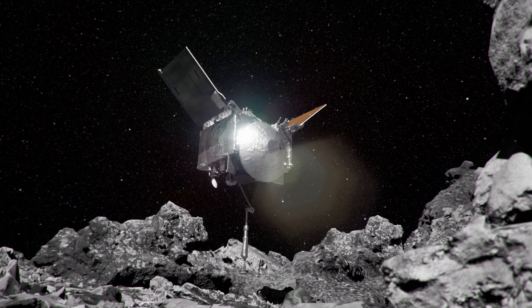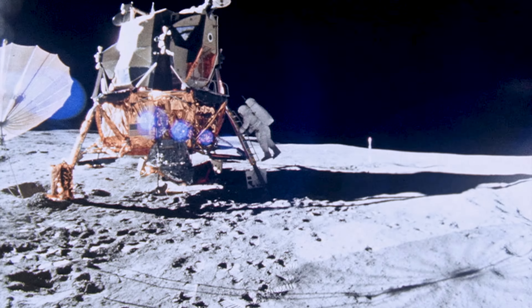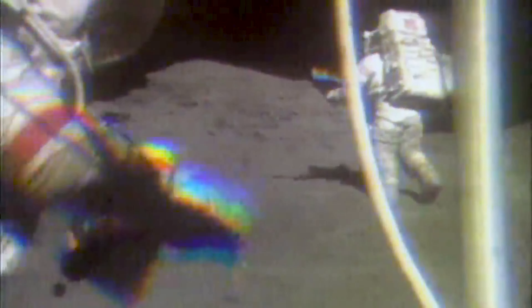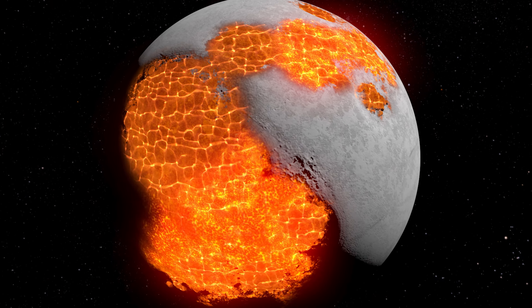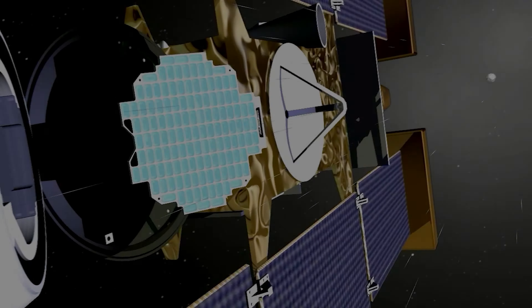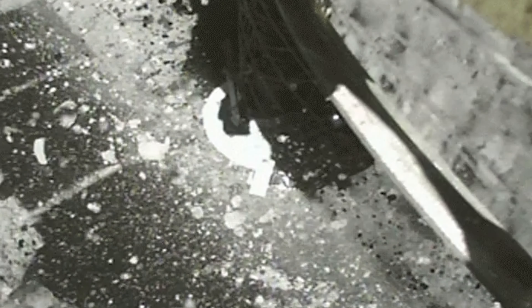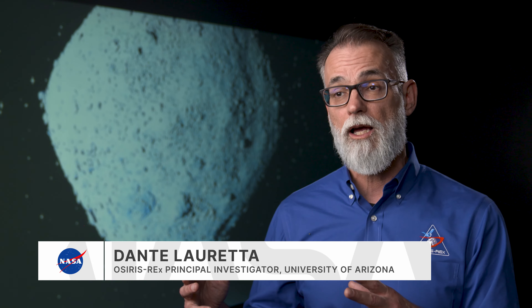OSIRIS-REx continues the amazing legacy of exploring the solar system through sample return. We started out with the Apollo missions where we had astronauts on the surface of the moon collecting a wide range of materials, which provided unprecedented insights into the formation of our closest neighbor in space. We've seen comet dust return from the Stardust mission and asteroid particles returned by two Japanese missions, Hayabusa and Hayabusa2. And OSIRIS-REx goes beyond those other missions, especially Stardust and the Hayabusa programs, by bringing back a lot of sample.